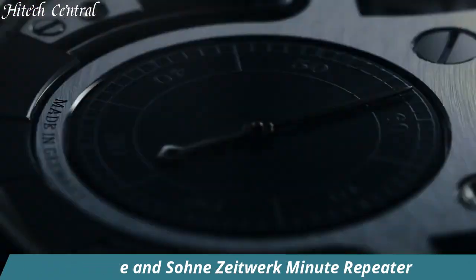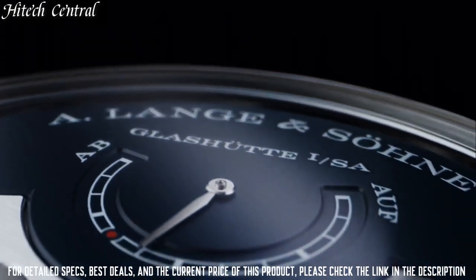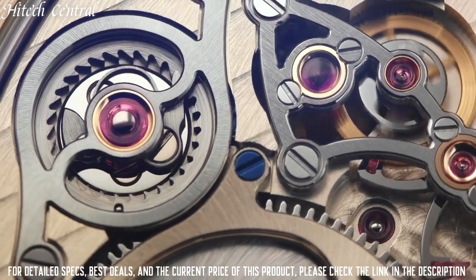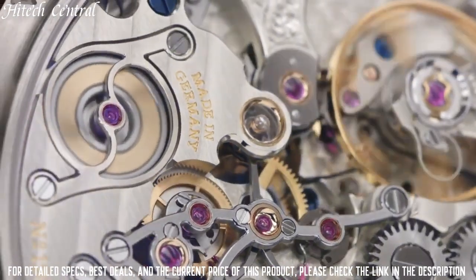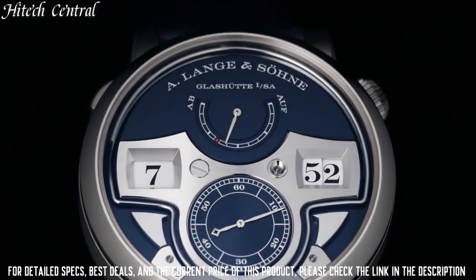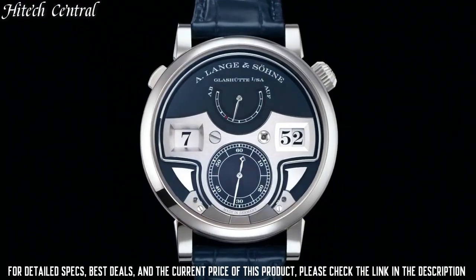Number 2: A. Lange & Söhne Zeitwerk Minute Repeater. White platinum case with a black alligator leather strap. Fixed white platinum bezel. Silver dial with silver-toned hands. Dial type: analog, one sub-dial displaying small seconds. A. Lange & Söhne caliber L043.1 hand-wind movement, containing 68 jewels, beating at 18,000 VPH, with a power reserve of approximately 36 hours.